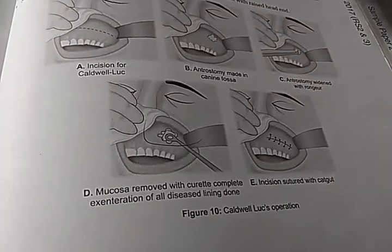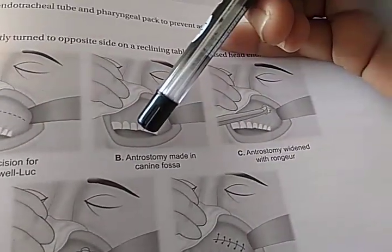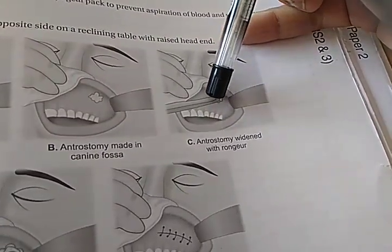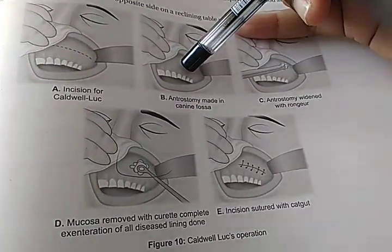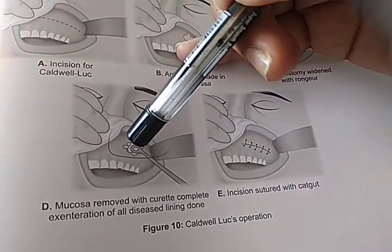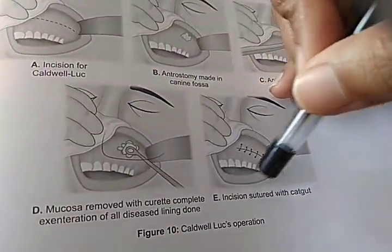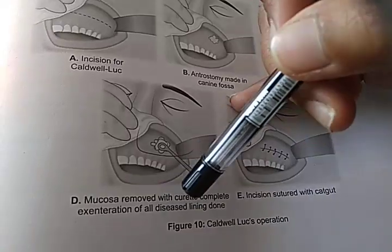This is Caldwell-Luc surgery — this is the incision, an anterostomy made in the canine fossa, widened with the rongeur. Here they are widening it with the rongeur — here is the anterostomy, they are widening that anterostomy. Then what are they doing? Mucosa are removed with a curette — complete exenteration of all diseased lining — then sutured with catgut.